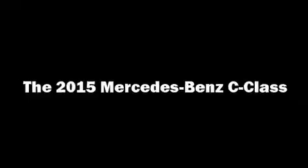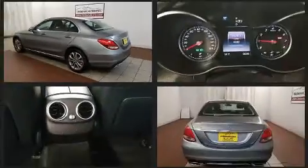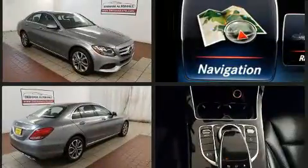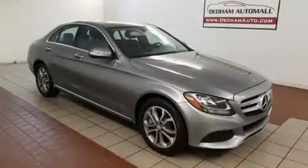Come test drive this 2015 Mercedes-Benz C-Class. Smooth gear shifts are achieved thanks to the 2.0-liter 4-cylinder engine, and for added security, Dynamic Stability Control supplements the drivetrain. Turbocharger technology provides forced air induction, enhancing performance while preserving fuel economy.